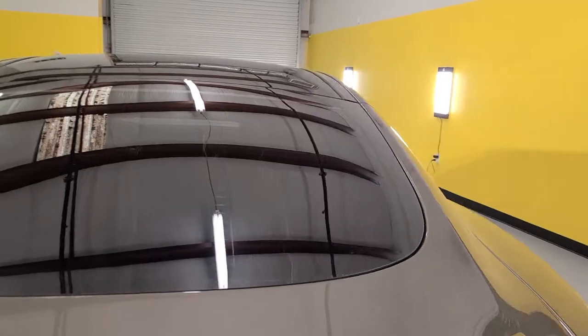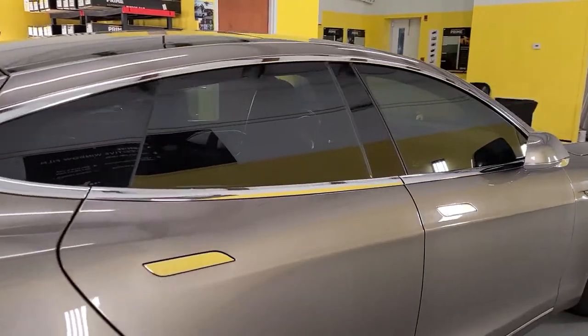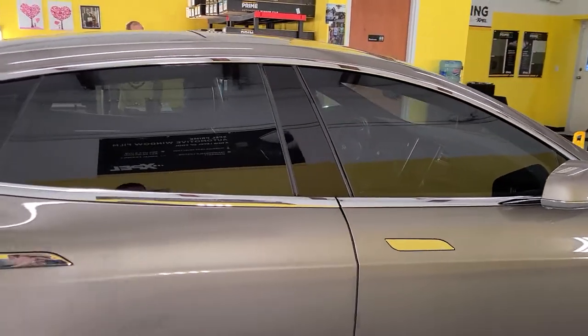Everything's done in a closed climate-controlled bay. This is our Winter Garden location. We're also located in Winter Park and Longwood.